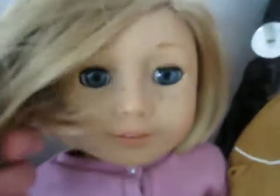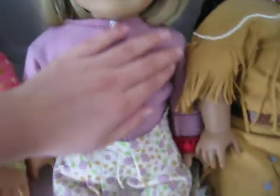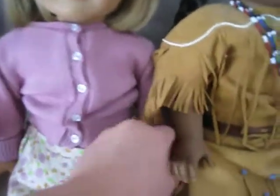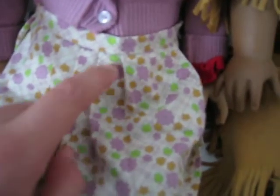Then I have Kit. She has freckles, blue eyes, and short blonde hair. And then she has like a pink sweater on with this little ribbon thing. And this skirt which is like plaid — it has purple, green, and orange. And she has white shoes.